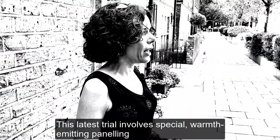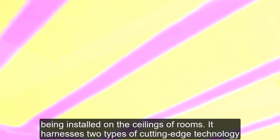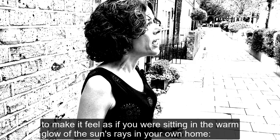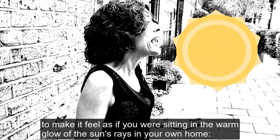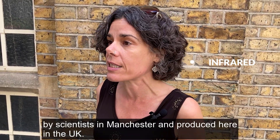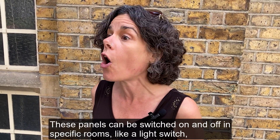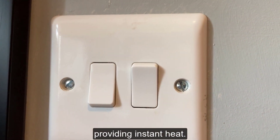This latest trial involves special warmth-emitting panelling being installed on the ceilings of rooms. It harnesses two types of cutting-edge technology to make it feel as if you're sitting in the warm glow of the sun's rays in your own home — infrared and graphene, a material developed by scientists in Manchester and produced here in the UK. These panels can be switched on and off in specific rooms like a light switch, providing instant heat.